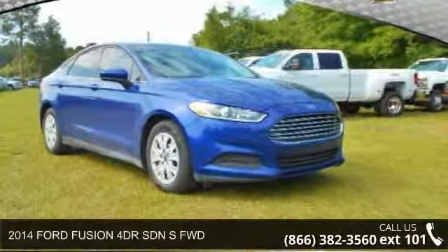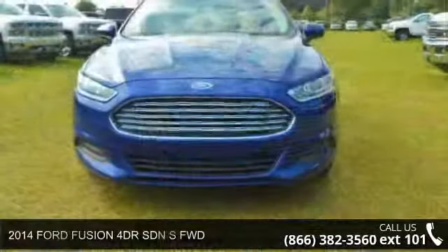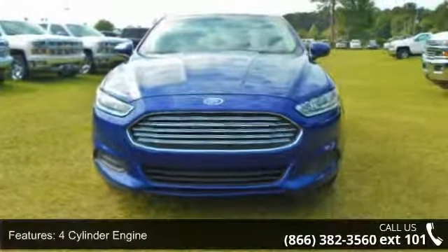Check out this 2014 Ford Fusion. This may be the set of wheels you've been looking for. Enjoy these notable features: 4-cylinder engine,